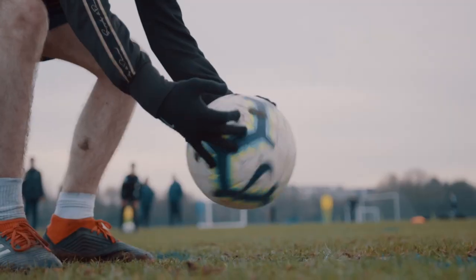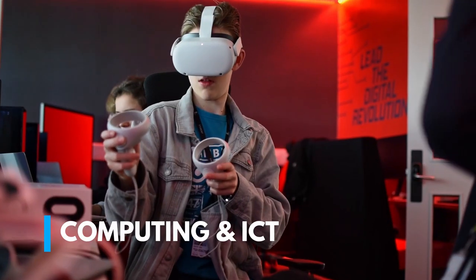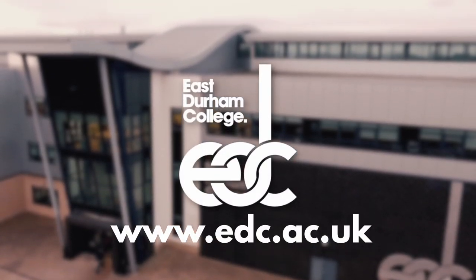Our vocational courses have different levels, so there are options for everyone. If you don't get your desired GCSE results, you can still come to study with us on a Level 1 course, and then with those skills progress on to a Level 2 and then a Level 3. A Level 3 qualification is equivalent to three A-levels and will allow you to progress into either employment or further education. See our fantastic facilities for yourself and speak to our lecturers about our vocational courses at our next College Open Event. Check out our upcoming events at edc.ac.uk.